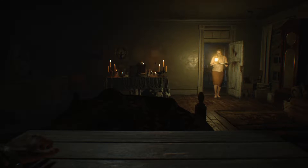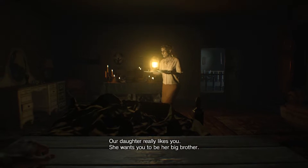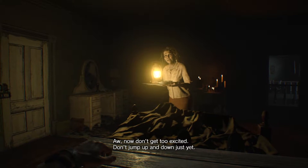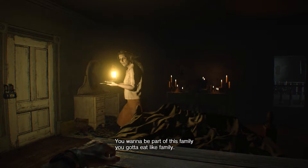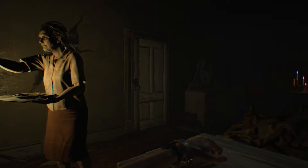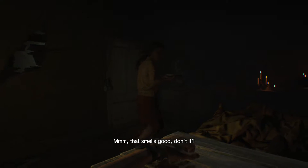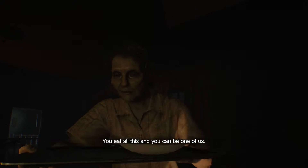You sleep well, darling? Our daughter really likes you. She wants you to be her big brother. Oh, now don't get too excited. Don't jump up and down just yet. You want to be part of this family? You gotta eat like family. Mmm, that smells good, don't it? You eat all this and you can be one of us.